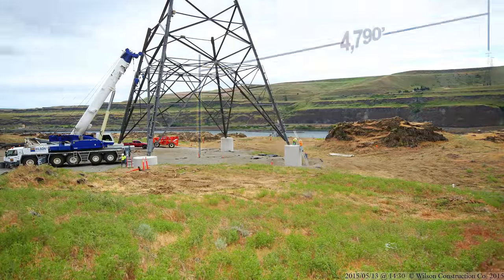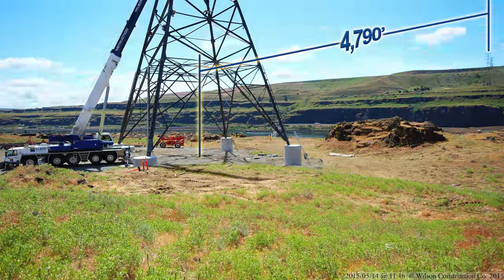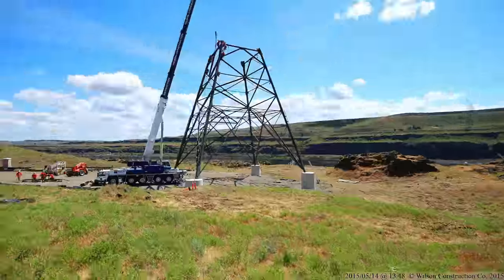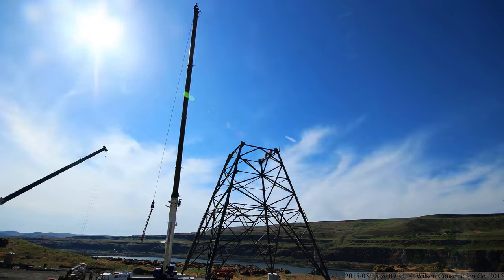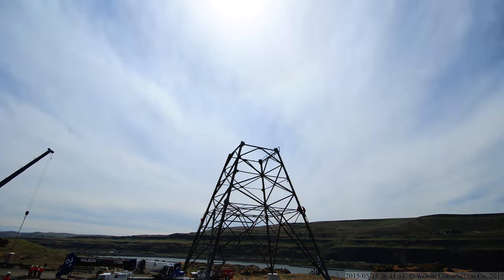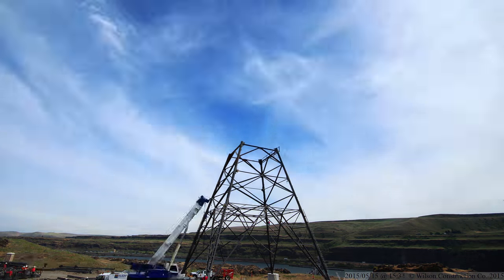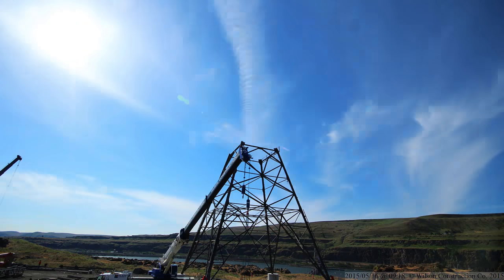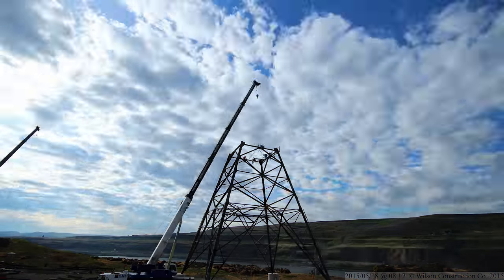The distance from structure 7-over-5 to structure 8-over-1 is 4,790 feet, crossing the mighty Columbia River — that's about nine-tenths of a mile. Structure 8-over-1 is over 240 feet tall, made of more than 200 tons of steel. With the transmission line installed across the river, this structure is capable of withstanding close to a million and a half pounds of tension.